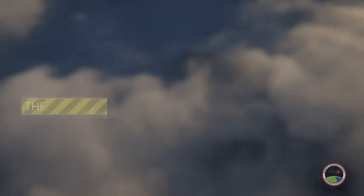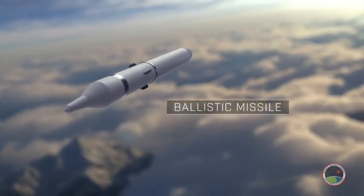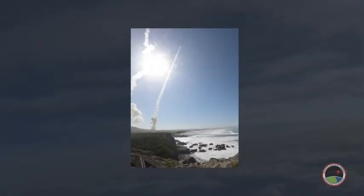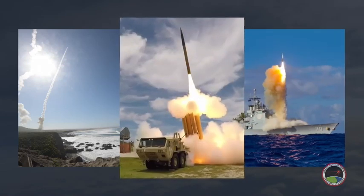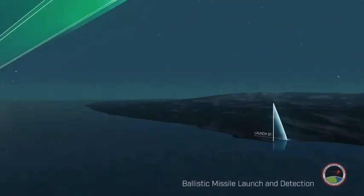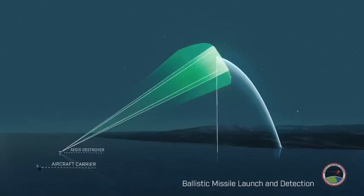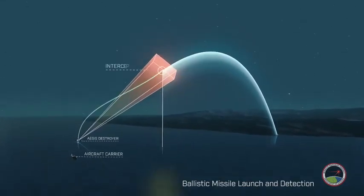The United States continues to pace advancements in ballistic missile defense. The Ground-Based Mid-Course Defense, Aegis Ballistic Missile Defense, and THAAD systems can detect, track, and intercept ballistic missiles. In this example, the Aegis Destroyer tracks a ballistic missile in space, launches the SM-3 missile, and intercepts the ballistic missile before it re-enters the atmosphere.